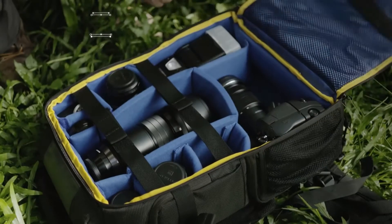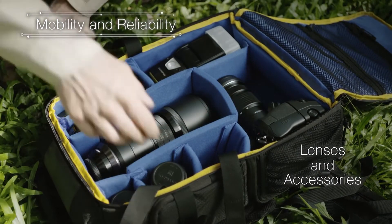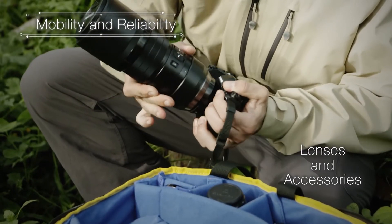The E-M1 Mark II also boasts a powerful 5-axis image stabilisation, meaning that not only does the Mark II have an in-body stabilisation, but when you combine it with the new 12-100mm lens, the two combine to offer greater equilibrium.